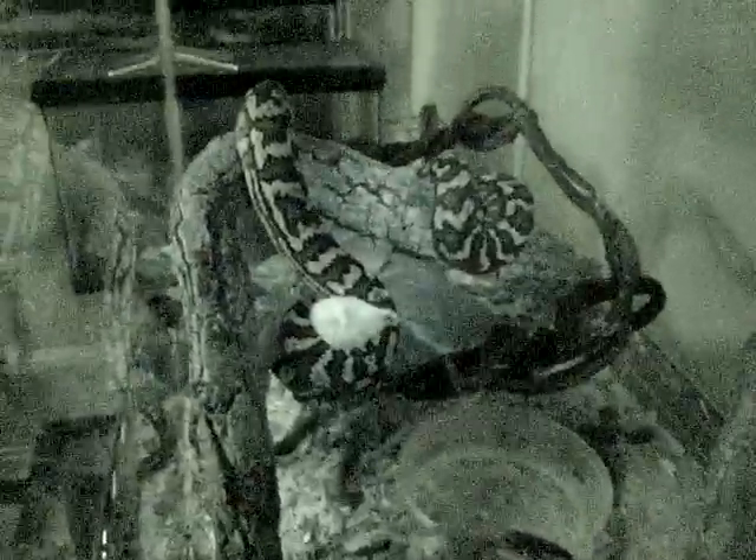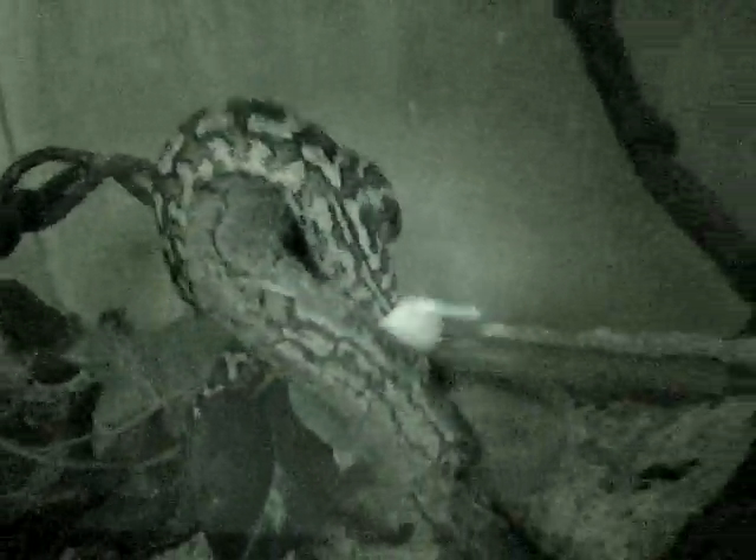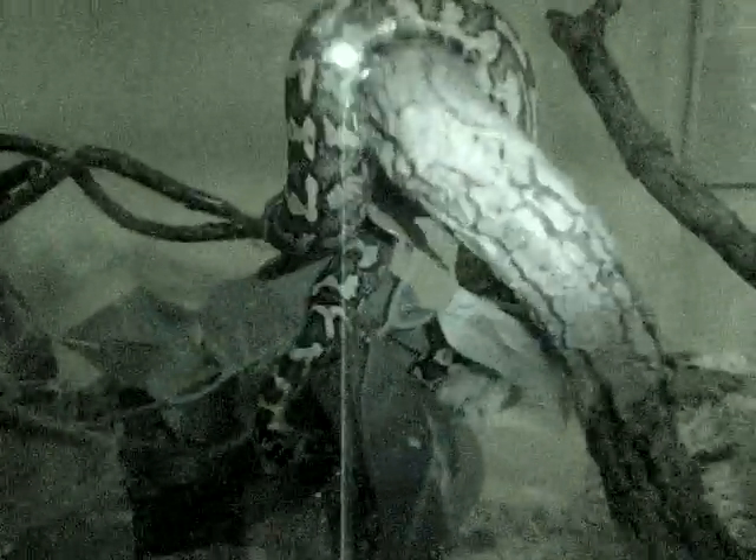This is how arboreal constrictors like this work — anchor around the tree, and then in mid-air just kind of wrap around it. Carpet pythons are awesome.